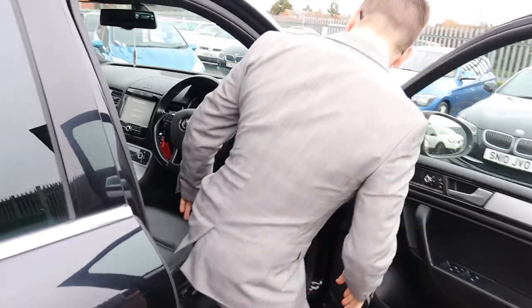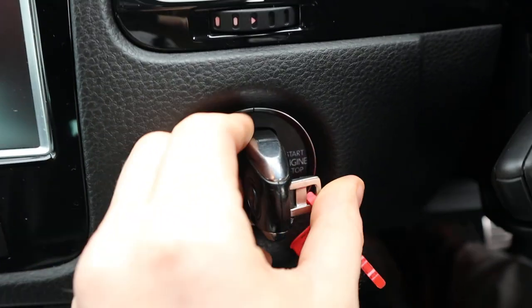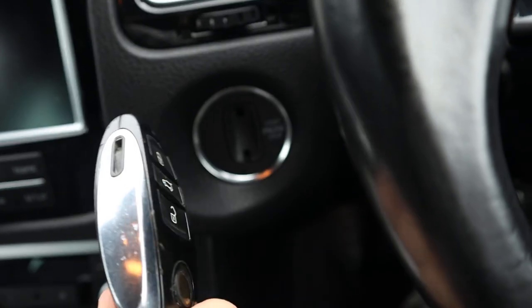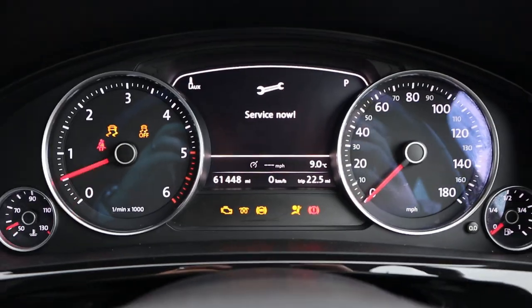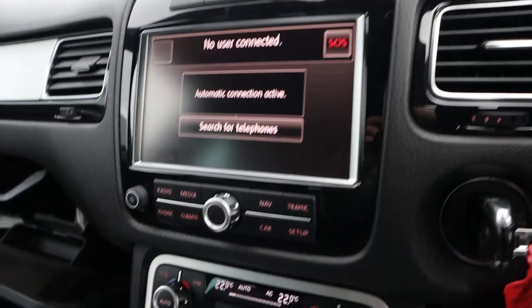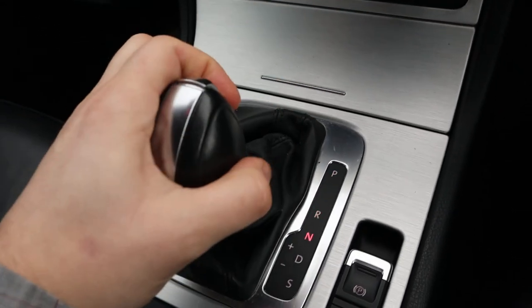Inside the car itself, let's get it running. Got the rather gorgeous looking key — turn it with your foot on the brake. It's telling us that the service is due, that will be done. Electric handbrake with auto hold. You've got your DSG gearbox, very popular gearbox.